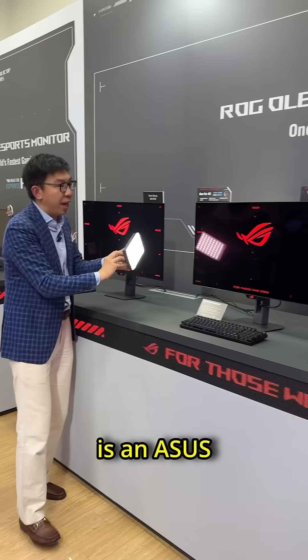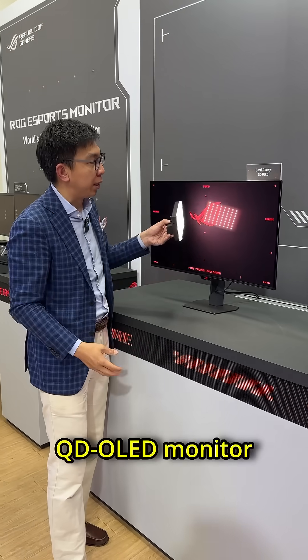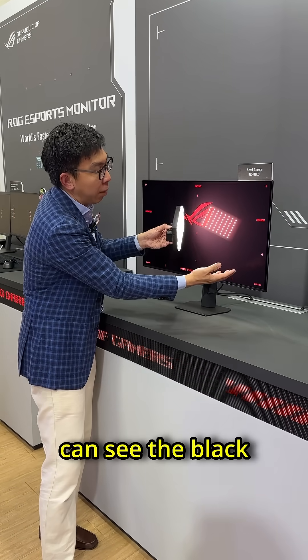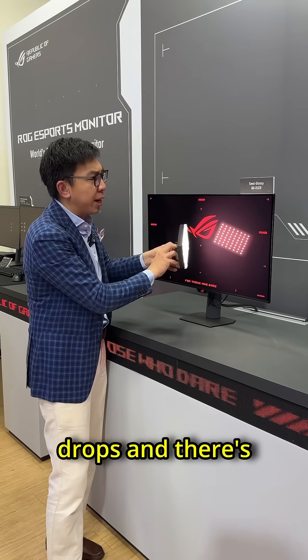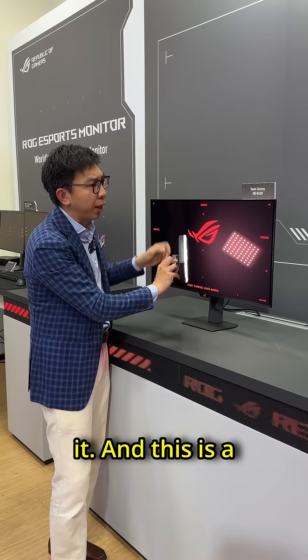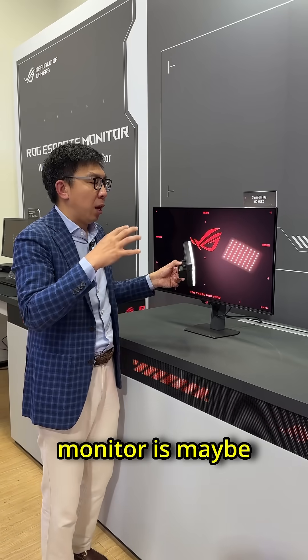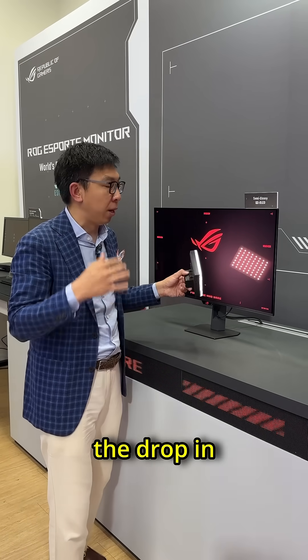Right beside it is an ASUS PG32UCDM QD-OLED monitor, and when the light shines on the screen, you can see the black level being elevated, the ambient contrast drops, and there's also a slight purplish hue to it. This is a reason why we say that a QD-OLED monitor is maybe unsuitable for use in a bright room because of the drop in ambient contrast.